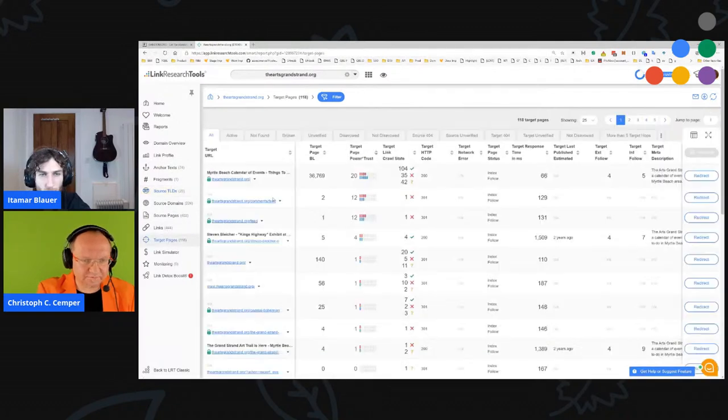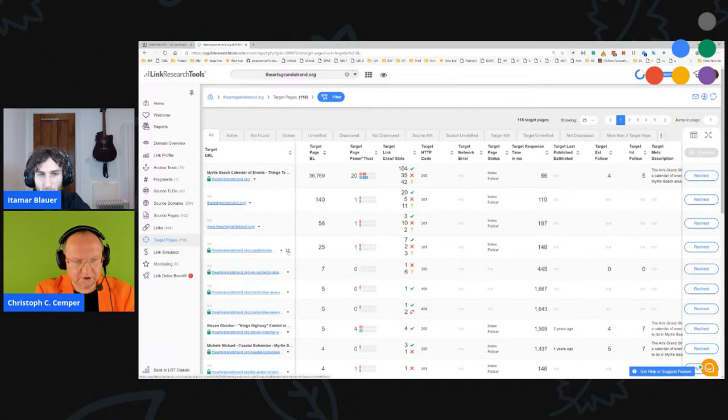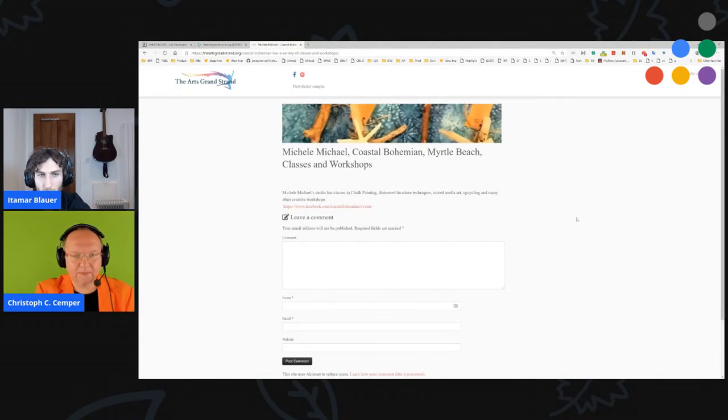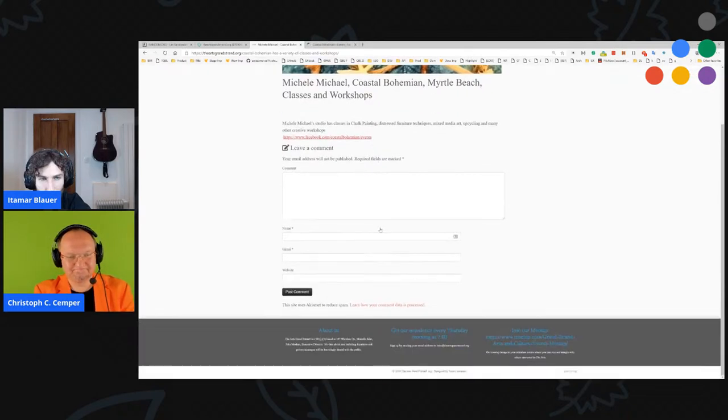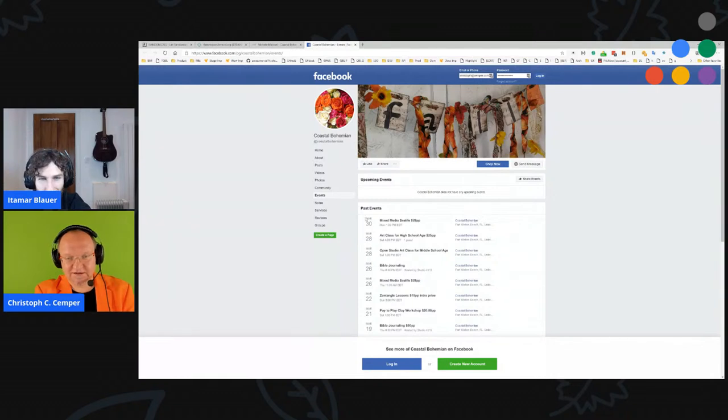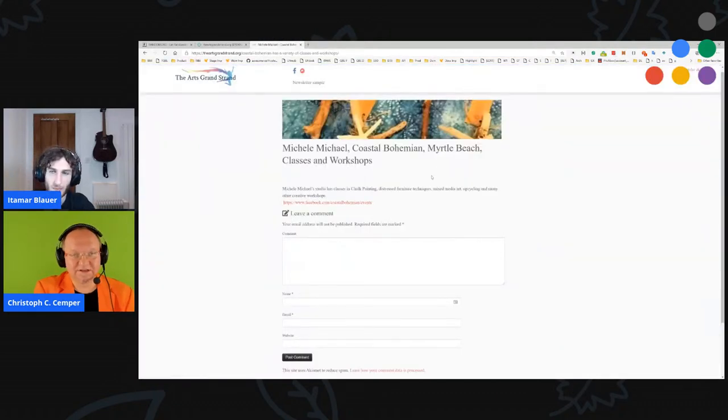Looking at target pages — 'Coastal Bohemian' is a popular target page with 25 external links. It's for Michelle Michael's Coastal Bohemian Myrtle Beach classes and workshops — glasses and jog painting — and there's just a link to their Facebook events page. That's a lot of boilerplate just to share a link to a Facebook event that hasn't taken place since the start of the pandemic, which I can understand as a problem for event businesses.